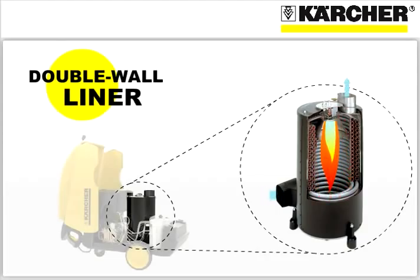A blower fan injects outside air into a double wall liner, creating a thermal insulation barrier around the coil. At the same time, the air is being preheated so when it is injected into the flame it enhances the combustion.